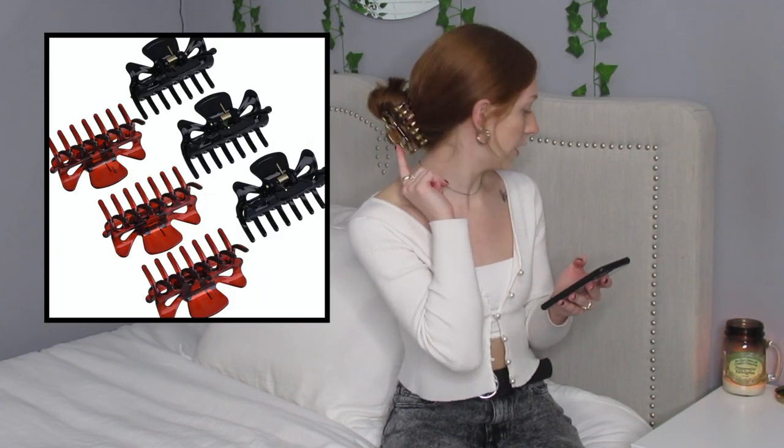Next thing are hair clips. Like this type of hair clip right here, or just literally cute little clips that you can put in the front or anything like that. Just any cute clips is always fun to ask for as well.